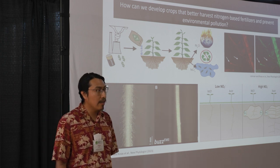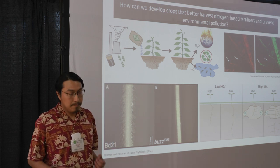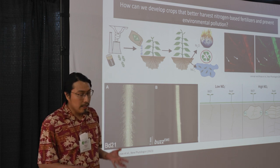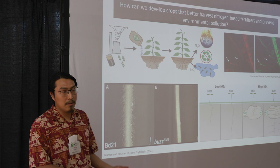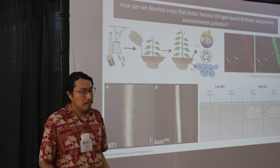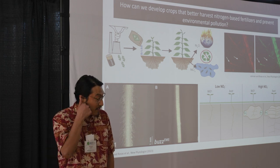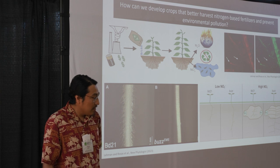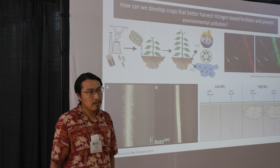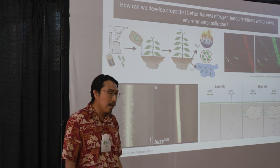The production of these fertilizers is not only energetically, but also economically costly. So one of the best ways to try to mitigate this issue is to enhance the nitrogen use efficiency of crops.